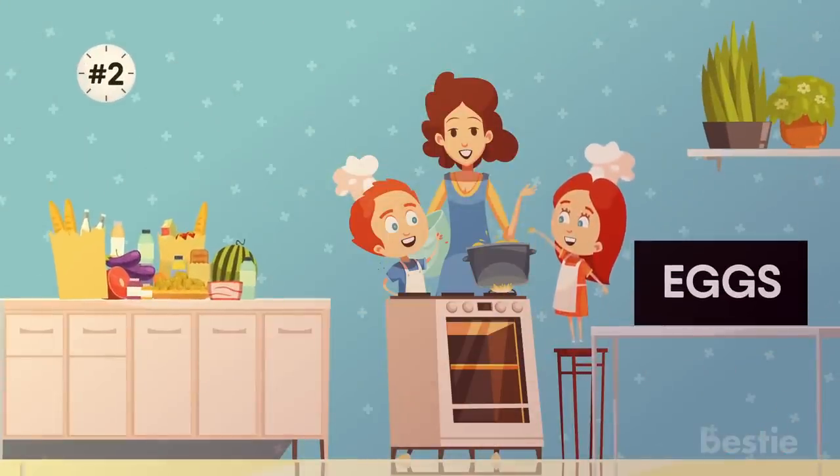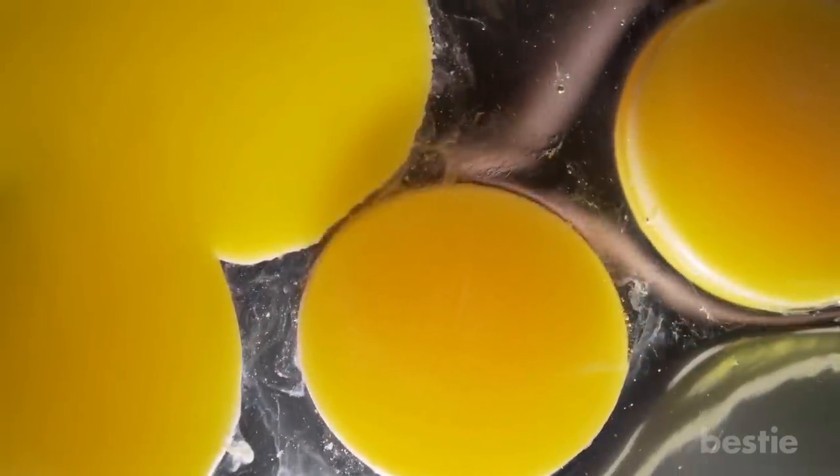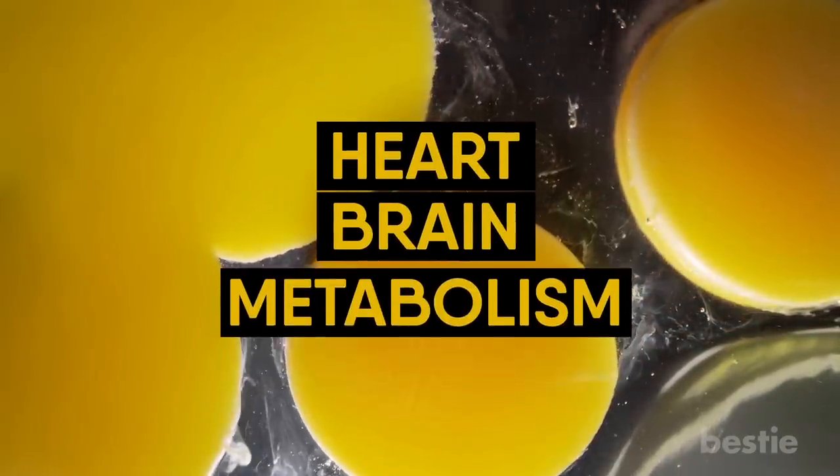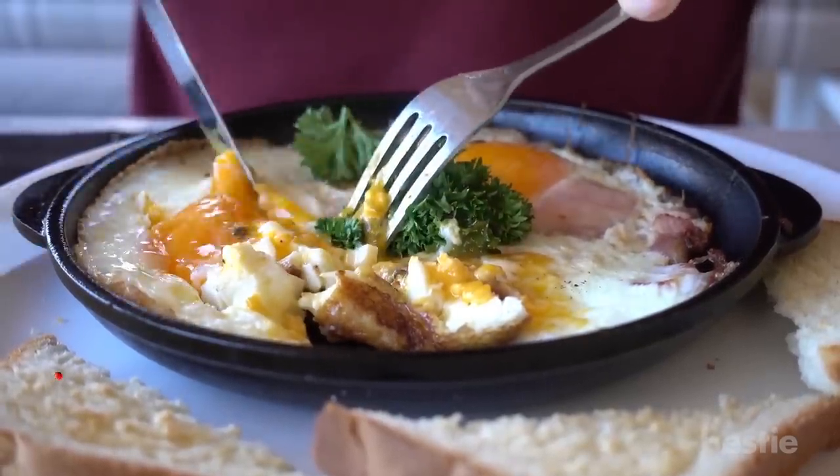2. Eggs. You can technically keep eggs for three weeks past the printed date. That makes them a lasting source of protein and choline, a nutrient that protects your heart, brain and metabolism. You can eat eggs for breakfast, lunch or dinner. Pair them with veggies and a starch, like potatoes.